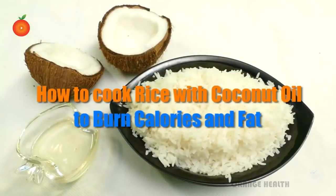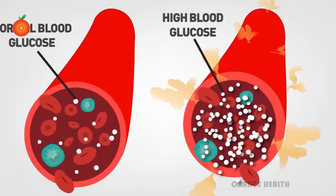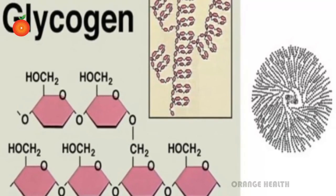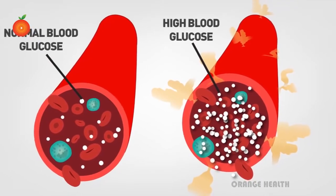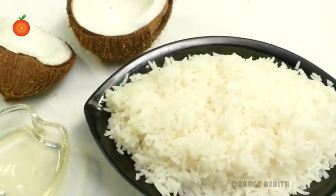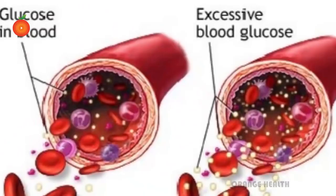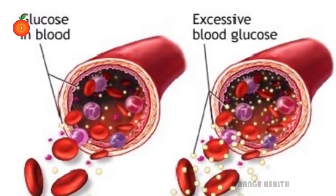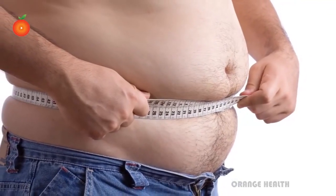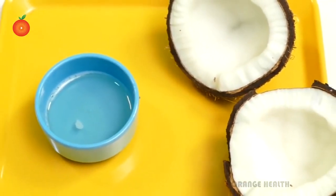How to cook rice with coconut oil to burn calories and fat. Most starches, including rice, are very digestible and quickly convert to glucose in the blood. While most of the starch gets stored in the liver and muscles as glycogen, the excess glucose gets stored as fat and becomes a major contributor to obesity. Resistant starches pass through the small intestines and become food for the good microbes in the large intestines, reducing the risk of excess glucose in the blood and supporting healthy colon cells. Resistant starches can also help with healthy elimination and natural fat burning.